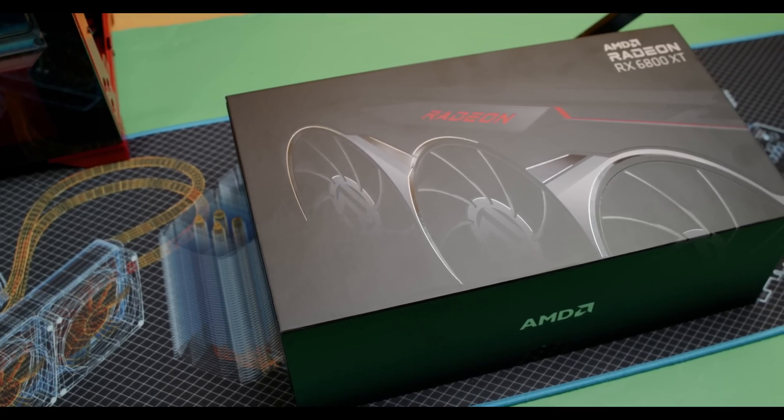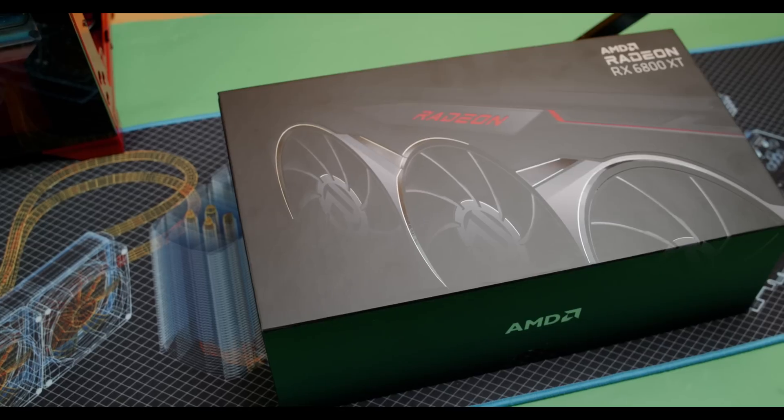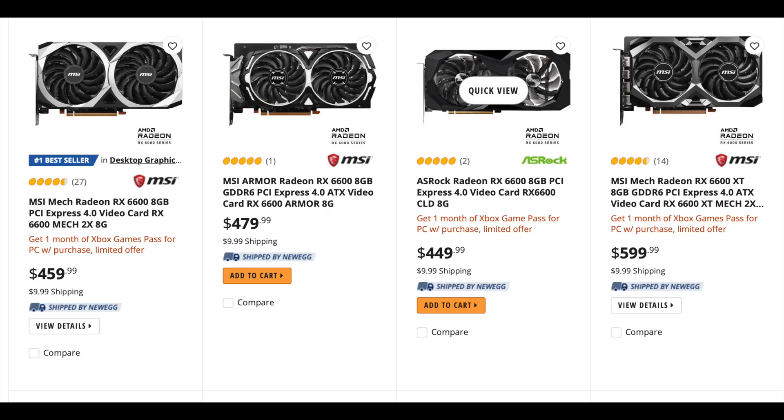You will see the RX 6600 and 6600 XT in stock — these are much better than the 6500 XT and seem to be fairly readily available, not only in local stores but also online at B&H and Newegg. Their prices are elevated — nowhere near the $300 they should be — but you'll end up paying anywhere from $400 to $600 or a little more. These really do seem to be the more reasonable entry-level GPUs, even though saying '$600 entry-level' sounds completely wrong.